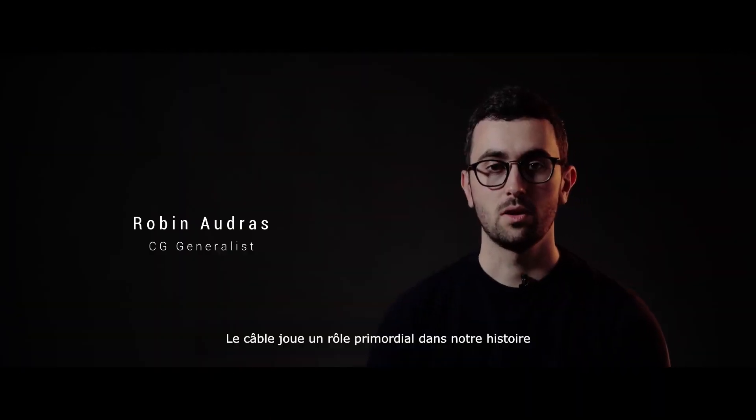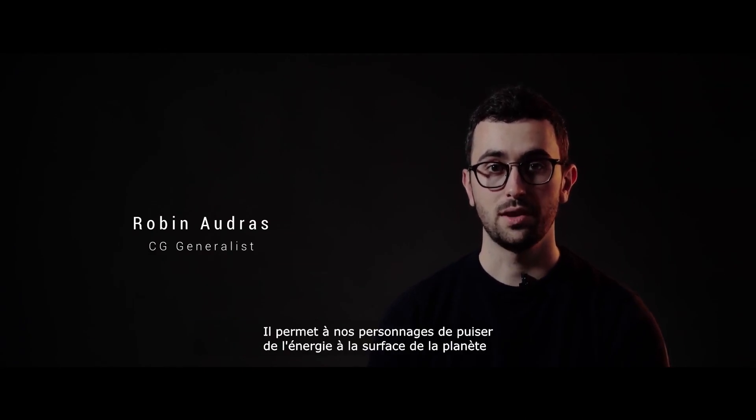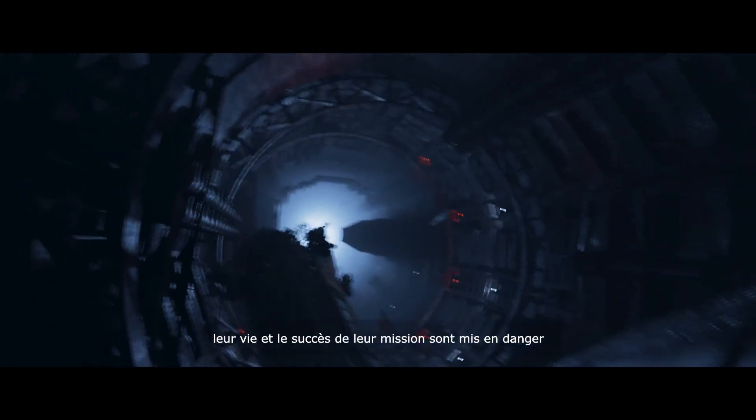The cable plays a primary role in our story. It allows our characters to draw energy from the planet's surface. When the cable breaks, their lives and the success of their mission are endangered.